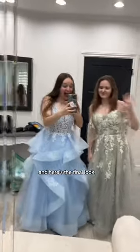This is the room where we got ready. The whole place was super fancy and here's the final look.